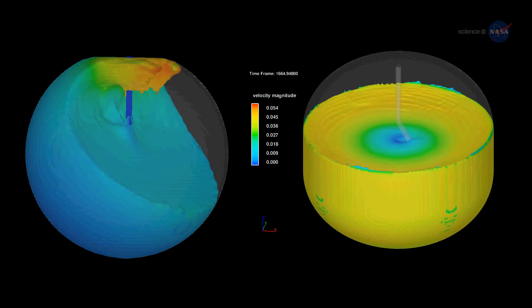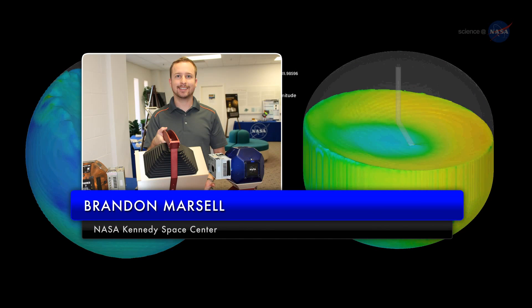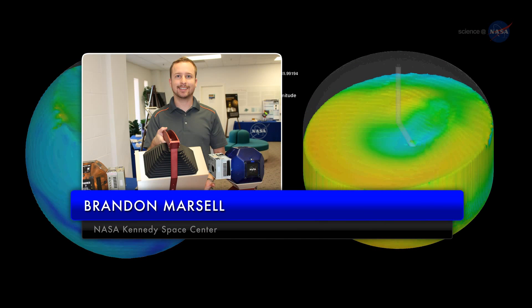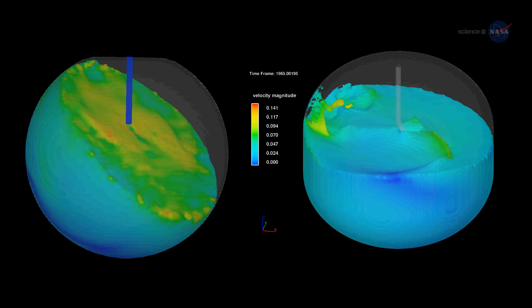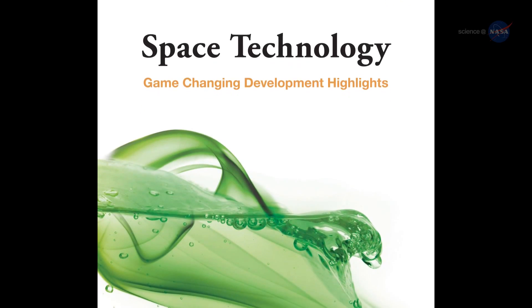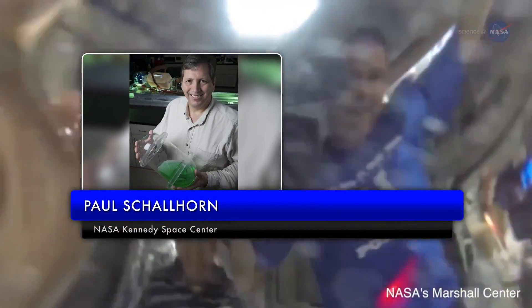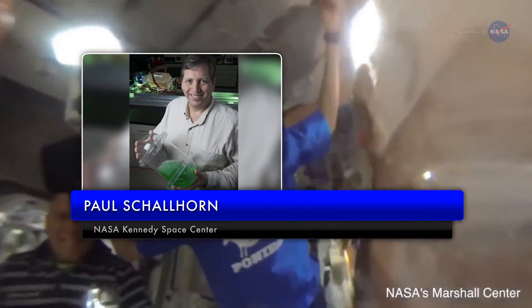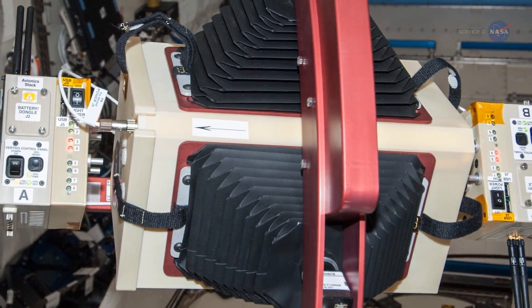Modern computer models try to predict how liquid moves inside a propellant tank, says Brandon Marcel of NASA's Fluid Group at the Kennedy Space Center. Most of the models we have were validated under 1G conditions on Earth, and none have been validated in microgravity. Enter the SPHERES SLOSH experiment. The International Space Station provides the perfect environment to conduct liquid behavior studies in microgravity, says principal investigator Paul Schallhorn, also at Kennedy. We have designed an experiment that simulates how rocket fuels move around inside their tanks.